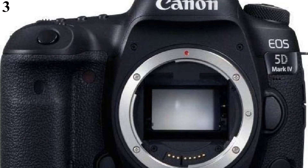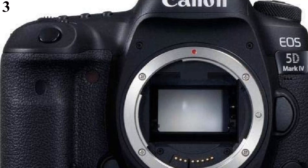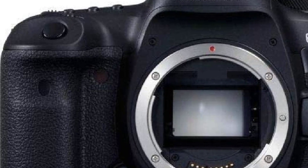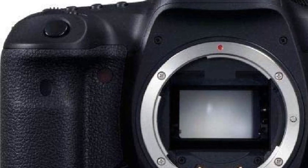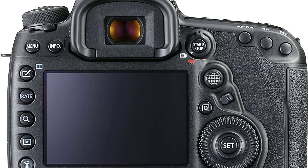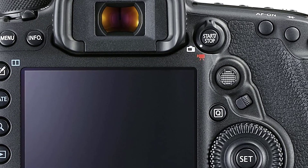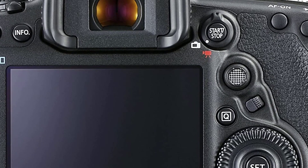Number 3 is the Canon EOS 5D Mark IV Full Frame Digital SLR Camera Body. If you have previous experience with professional cameras and photography, you will be familiar with Canon. The Canon EOS 5D Mark IV is a premium SLR camera body designed specifically for professional applications, and we strongly recommend it only if you have previous experience in the field.